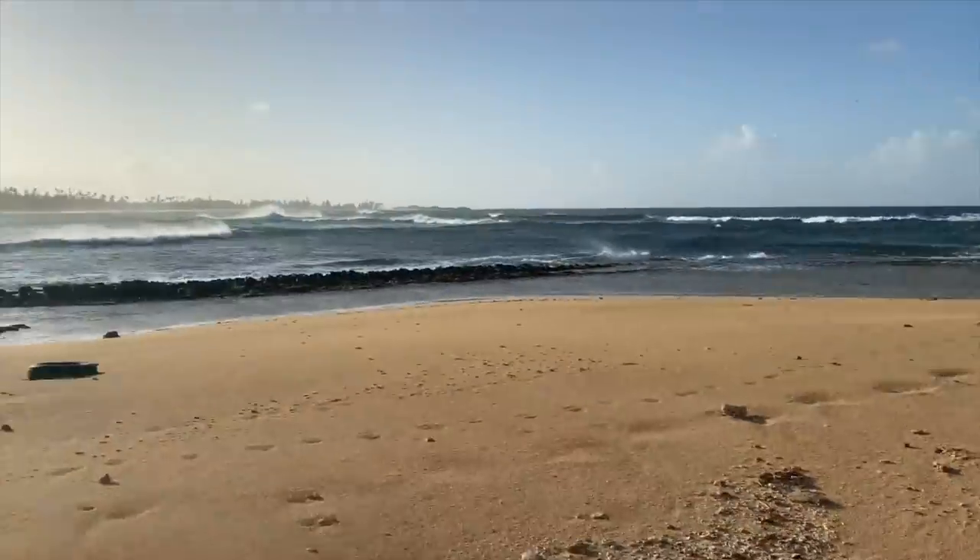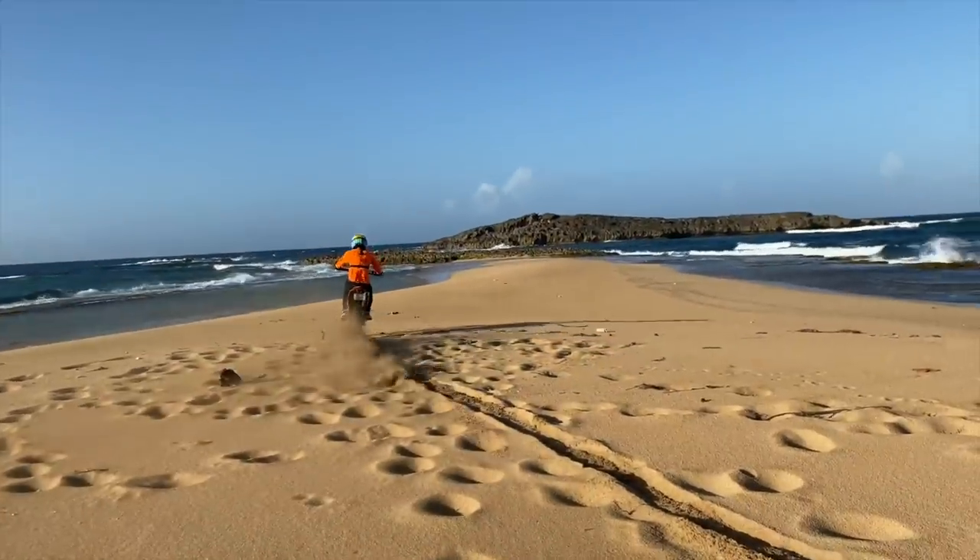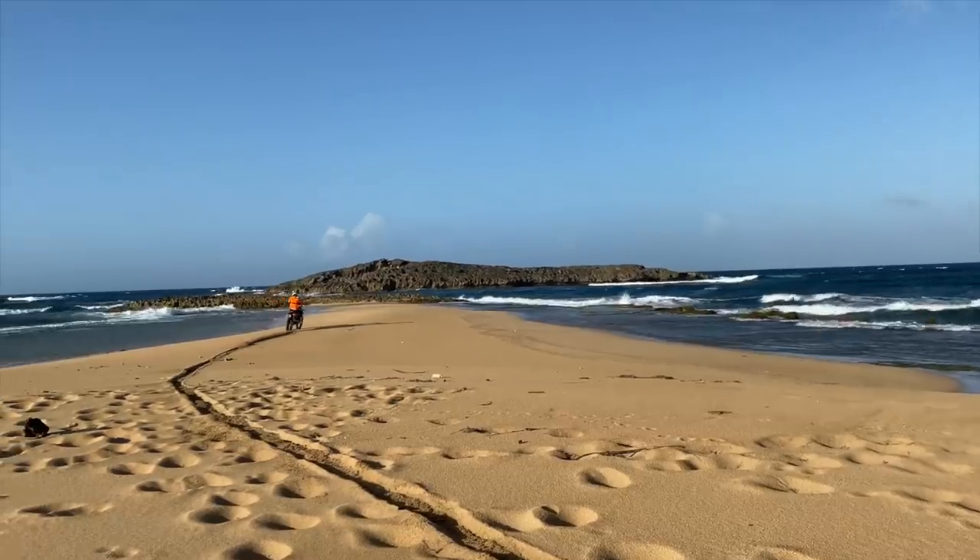We're going to do some landscape photography. Puerto Rico has some of the most amazing beaches. The good ones with no one around are a little remote, so we have to take the dirt bike there and do a little trespassing.